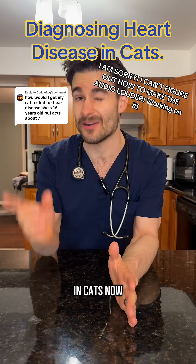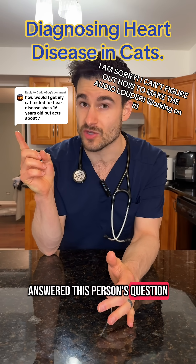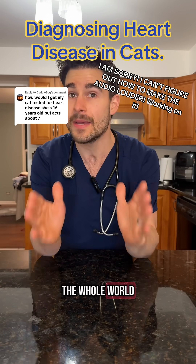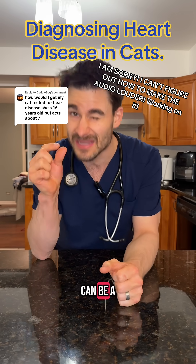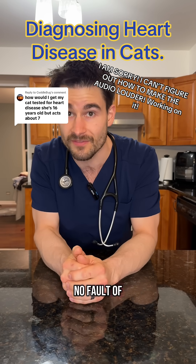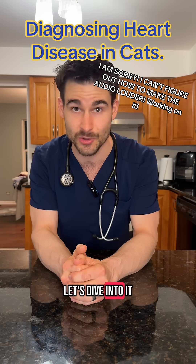How do we diagnose heart disease in cats? I already answered this person's question but it's such a good question that I figured I'd make a video to share with the whole world, because diagnosing heart disease in cats can be a little bit tricky and it's very easy to miss sometimes at literally no fault of the veterinarian. So let's dive into it.